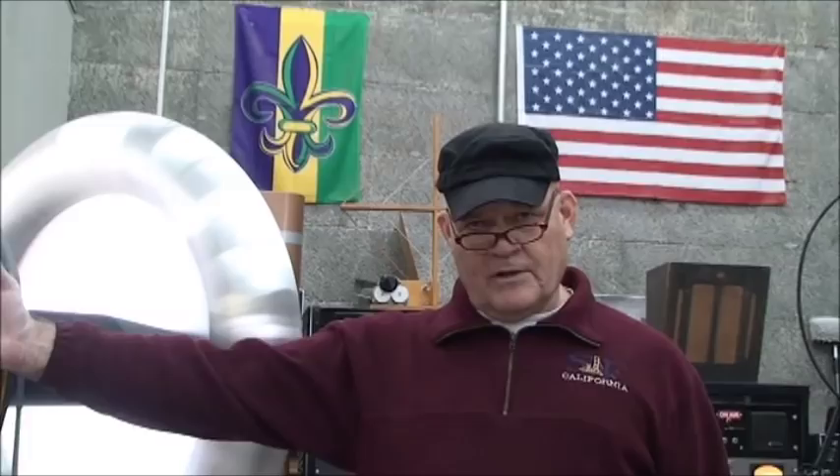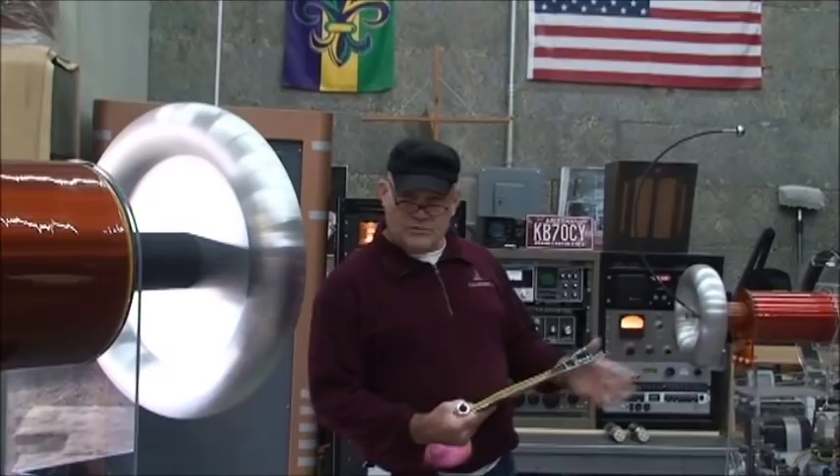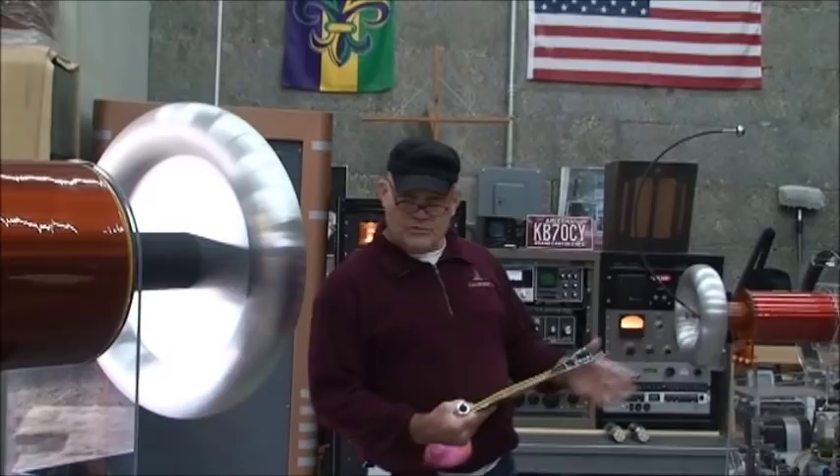I'd like to thank you for watching this video of the large Tesla coil and its smaller brother in operation. An original cell phone video was taken showing these two Tesla coils playing music for the first time. Both of them.